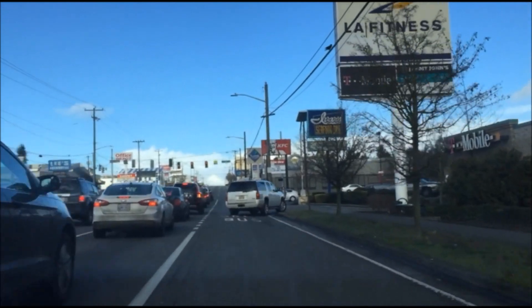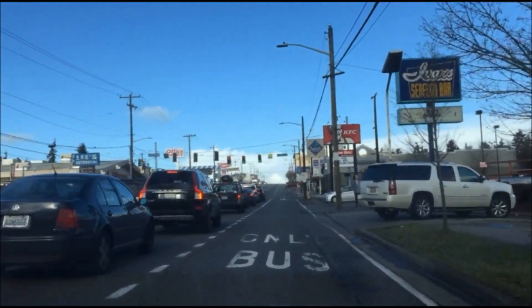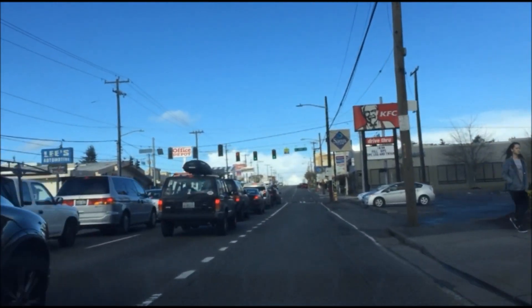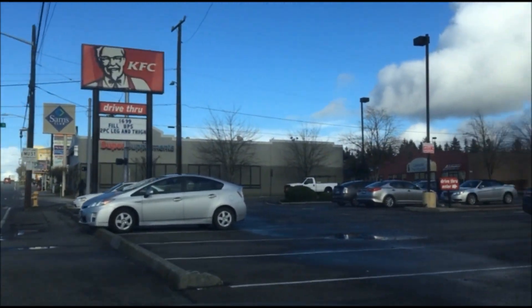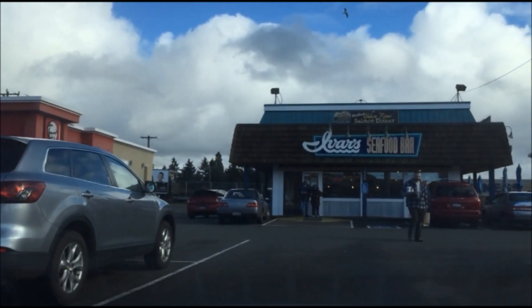I didn't know there was a KFC right here, let me go try this one — my very first time at this KFC. It's right next to iBar's too.